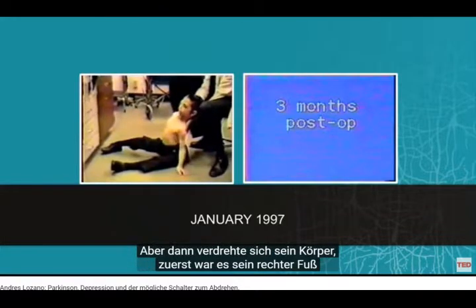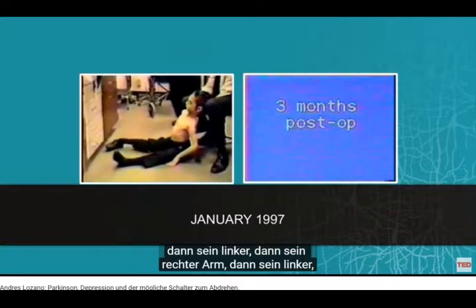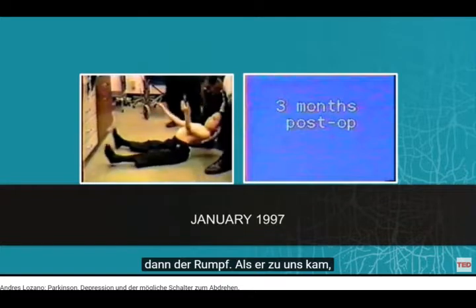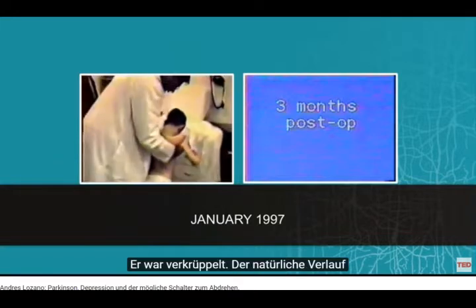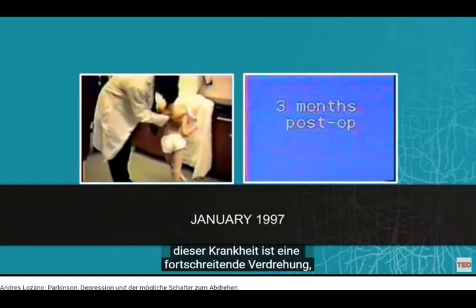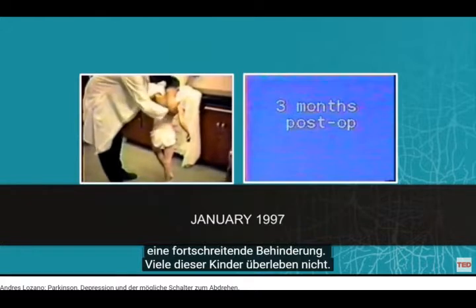Then he started twisting his body — first the right foot, then the left foot, then the right arm, then the left arm, then the trunk. And by the time he arrived, within the course of one or two years from disease onset, he could no longer walk, he could no longer stand, he was crippled. The natural progression as this gets worse is for them to become progressively twisted, progressively disabled, and many of these children do not survive.